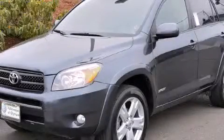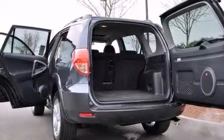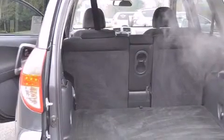This is a 2006 Toyota RAV4, a great blend of utility, comfort, and style. It features a 2.4-liter four-cylinder engine and a four-speed automatic transmission.